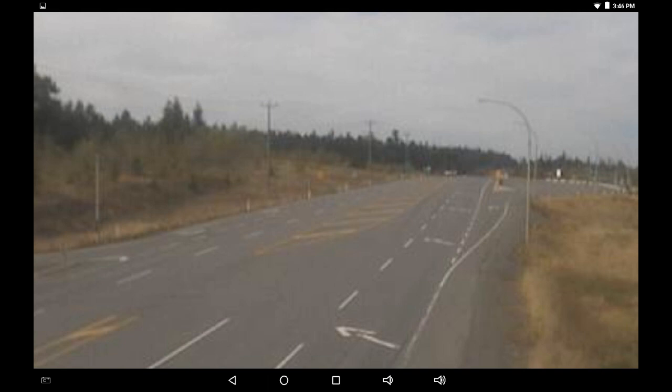Going to the Big Bar Cam at the Big Bar rest area on Highway 97, it's a different picture. We are perhaps seeing some haze coming from south of High Heum and now east of High Heum.